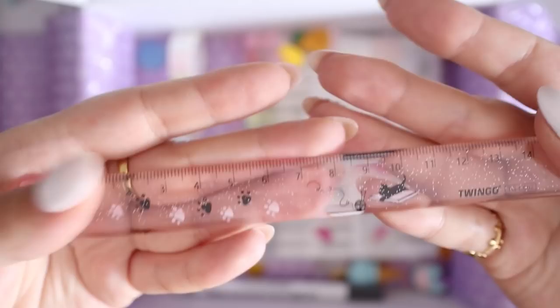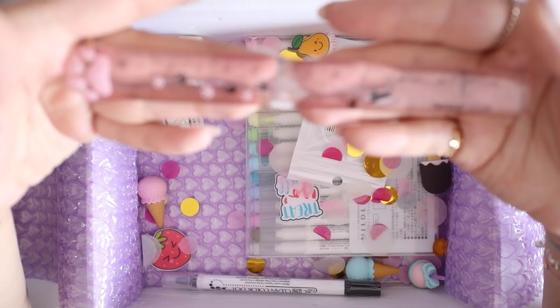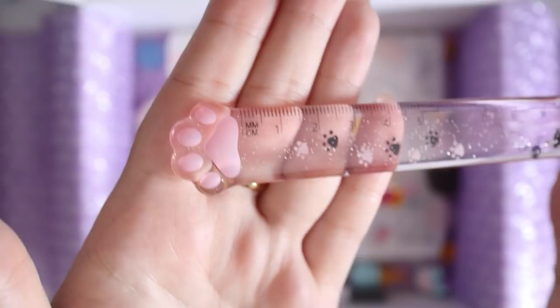Another cat thing, of course. I am so obsessed with this ruler — look at it. Not only is it plastic clear pink with glitter in it, but it has little cat bean toes on the end. Oh my goodness, I'm absolutely obsessed. It's just a regular 15 centimeter ruler so it fits in my pencil case. I saw this and I've been thinking about it ever since. It's so cute — look at the little bean toes. I need to move on before I cry.